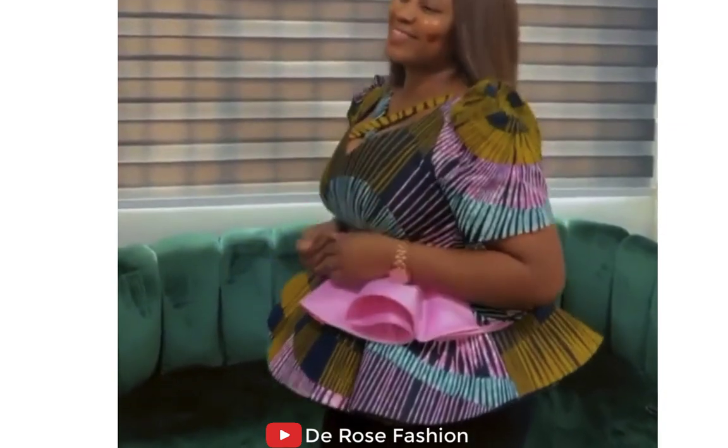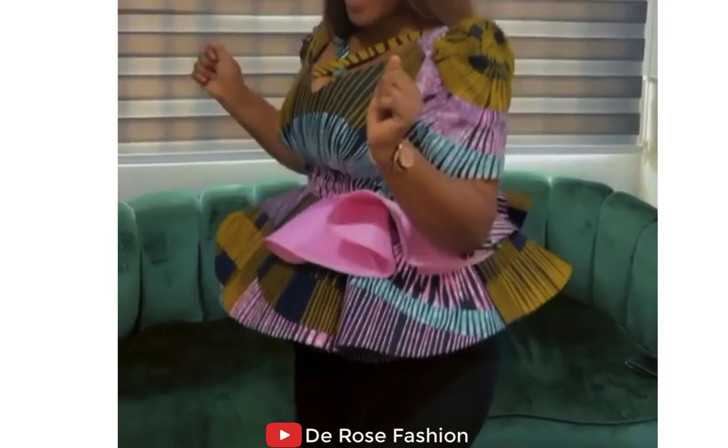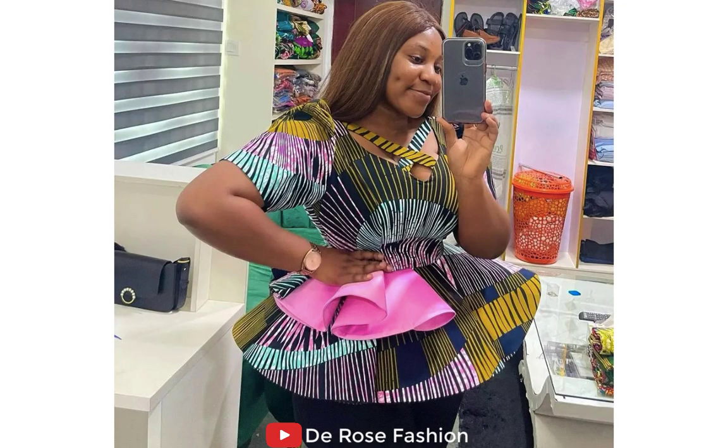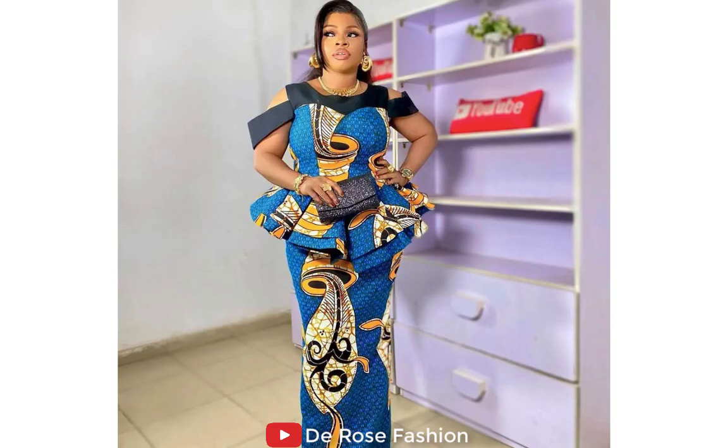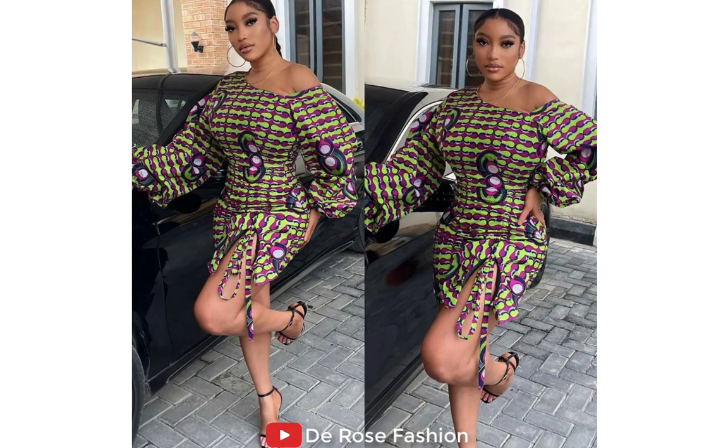Here's another picture — see how beautiful and smiling she looks on this Ankara peplum top. Here I have an Ankara top and skirt, one of the best styles you can find. This is an Ankara gown made with a beautiful design for this beautiful model. Here I have another unique, stunning style for beautiful ladies.